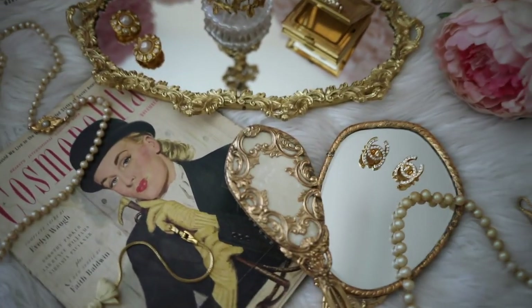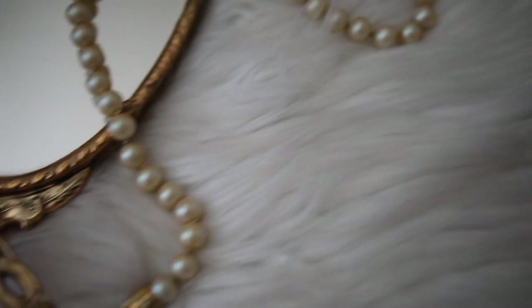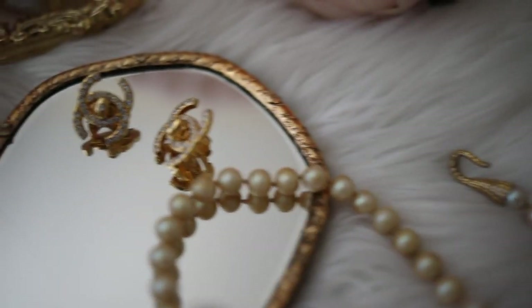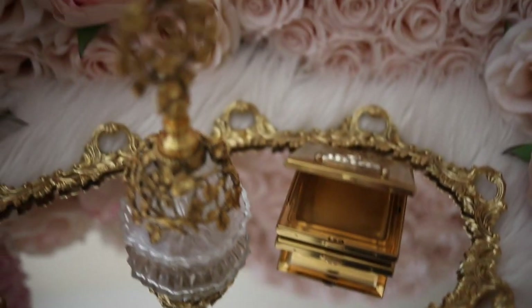I've been a vintage collector since I was young. I've always been drawn to the unique designs, intricate details, and the magical stories each piece held, and this is something that heavily inspired my feminine style.